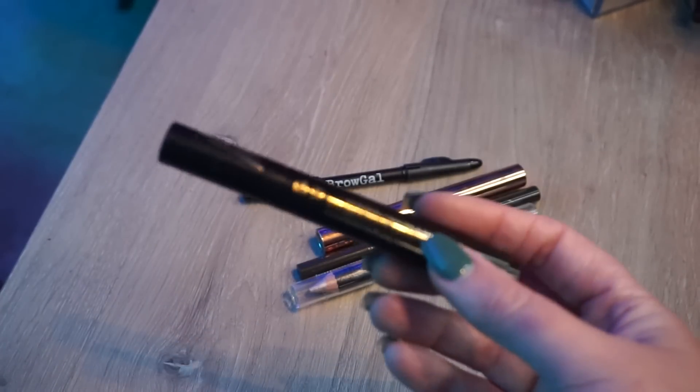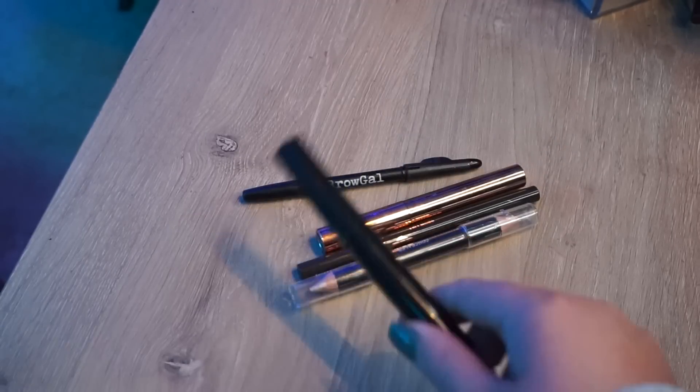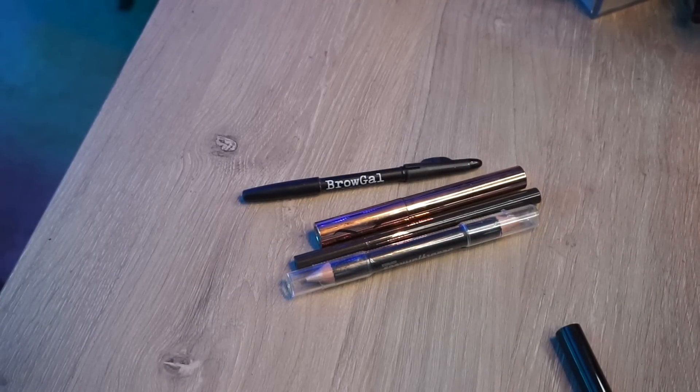This Pat McGrath product is one of the worst products I've ever tried. It's basically like a chapstick for your eyes — it's supposed to make your shadows more intense, but it just doesn't.